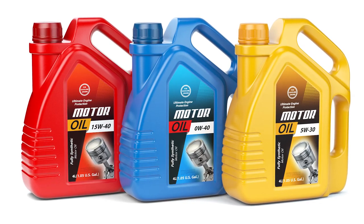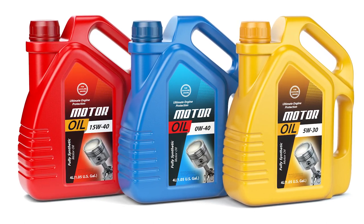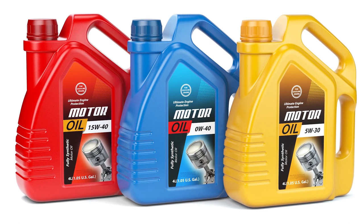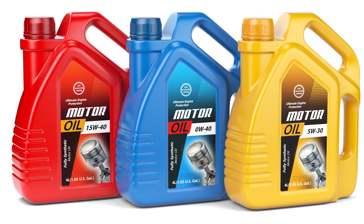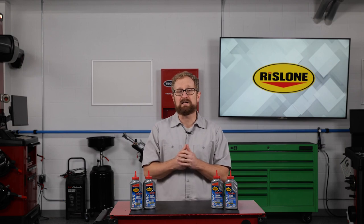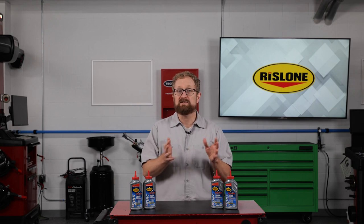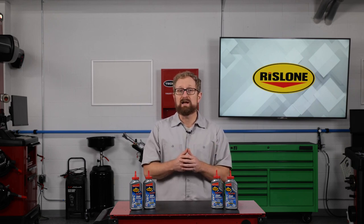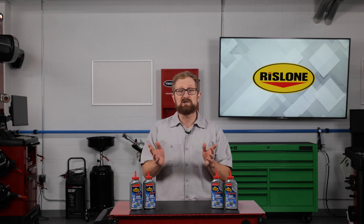Rislone Hyperlube ZDDP Supplement works with all petroleum-based motor oils, including conventional, high-mileage, and synthetic formulas, to make newer oils backward-compatible for older and high-performance engines. The great news for your customers is that this additive provides anti-wear protection for older engines without the negative effects of zinc. Unlike zinc motor oils, Rislone Hyperlube ZDDP Supplement, when used as directed, won't harm an engine's catalytic converters or emissions controls, increasing the engine's longevity and providing peace of mind for your customers.